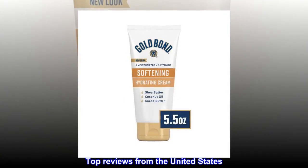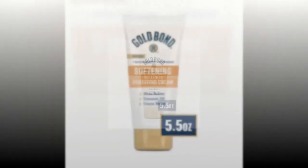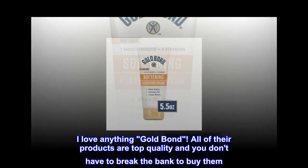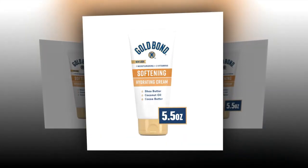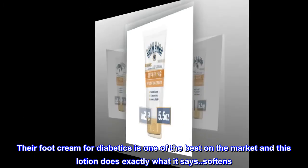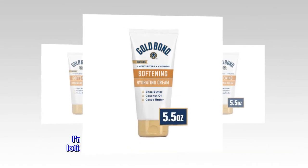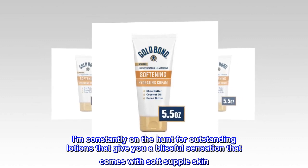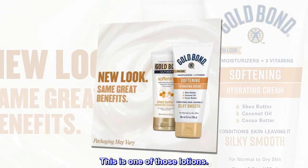Top reviews from the United States. You can't beat Gold Bond. I love anything Gold Bond — all of their products are top quality and you don't have to break the bank to buy them. Their foot cream for diabetics is one of the best on the market and this lotion does exactly what it says: softens. I am constantly on the hunt for outstanding lotions that give you a blissful sensation that comes with soft, supple skin. This is one of those lotions.